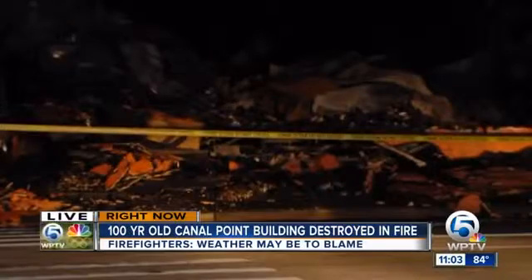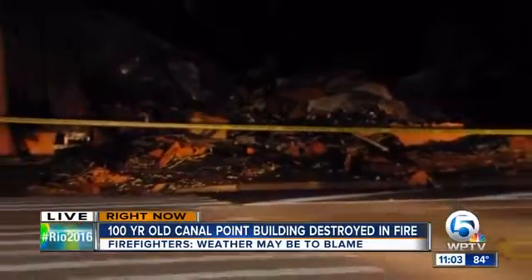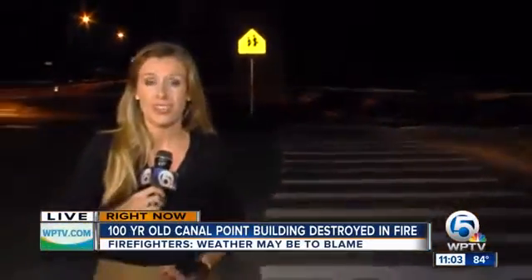Captain Batchelor tells me that his firefighters actually just finished training on how to pull water from nearby canals. He says that is a hugely important tool for his crews, and that they do respond to very large rural fires about three to four times a year. Reporting live, I'm Megan McRoberts, WPTV News Channel 5.